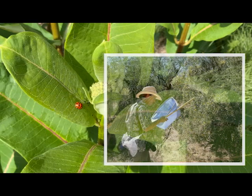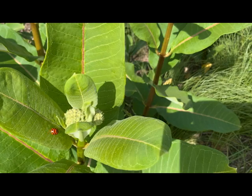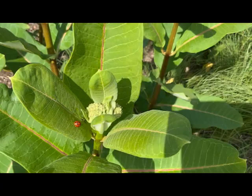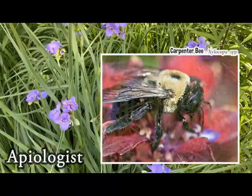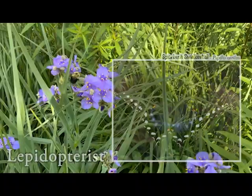So what does an entomologist study exactly? An entomologist is a person who specifically focuses on the scientific study of insects, and most will focus on one type in particular. This is probably for the best, because there are well over a million to choose from. In fact, over half of all named species on Earth are insects. Just to name a few, an entomologist who focuses on bees is called an apiologist, one who studies beetles is called a coleopterist, and one who studies butterflies is known as a lepidopterist.